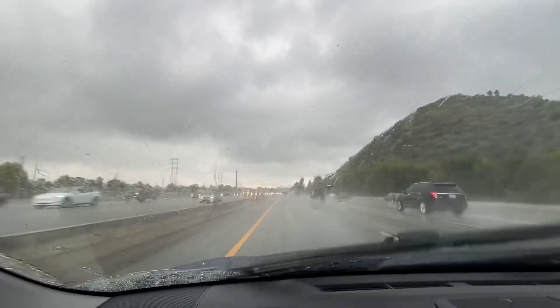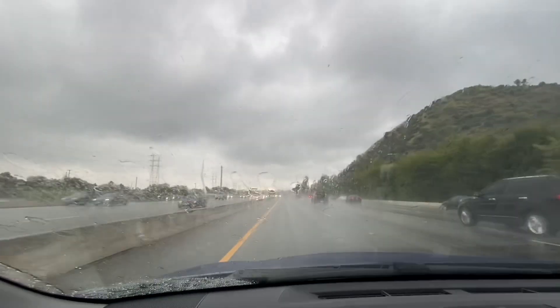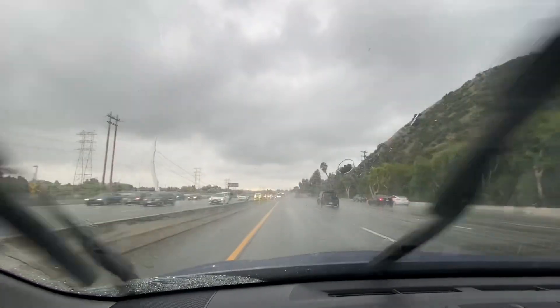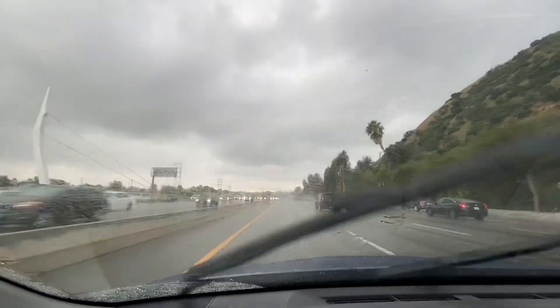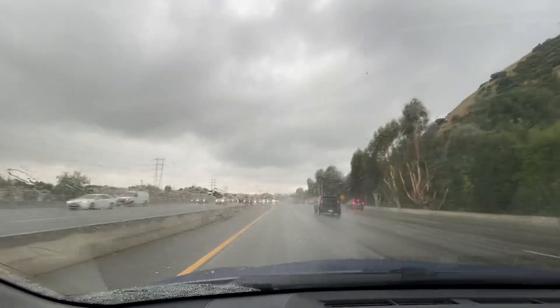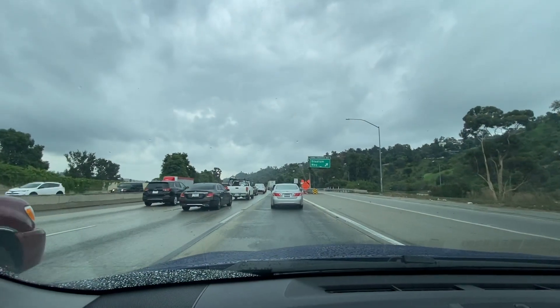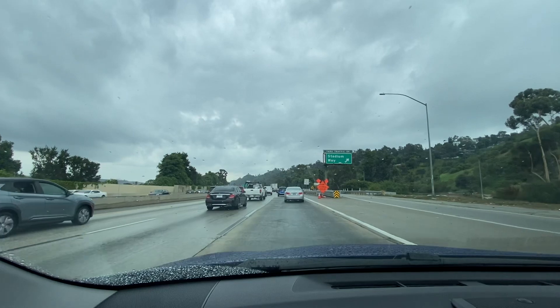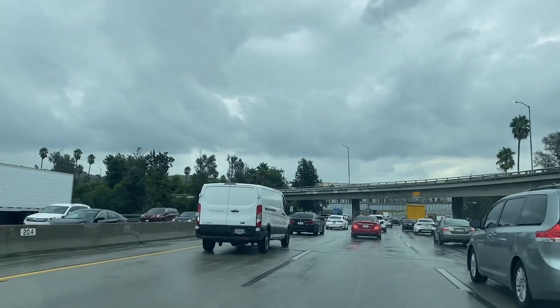Over here by Griffith Park near Los Feliz on the 5 freeway, there's a pretty good downpour right here. There's a storm cell located just to the west of me over Griffith Park, making a run towards the 5. In LA, you're not going to get anywhere storm chasing with traffic — this traffic is not letting me get to the storm.